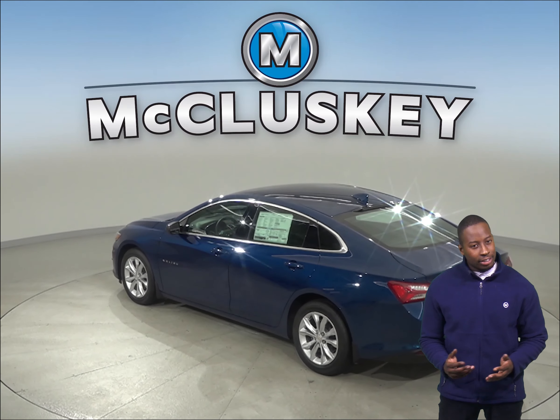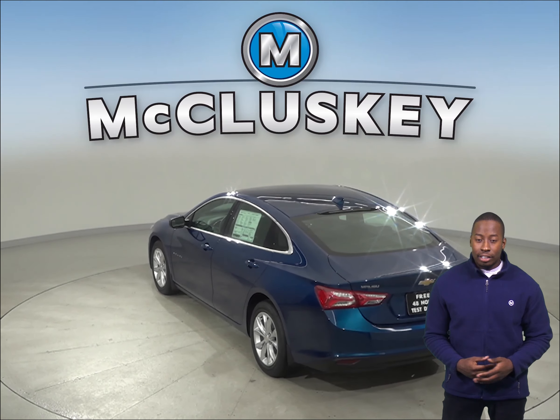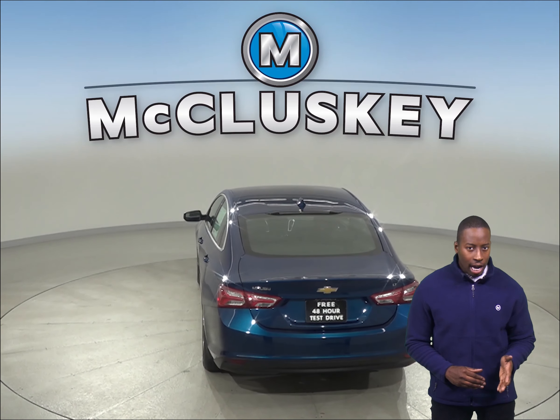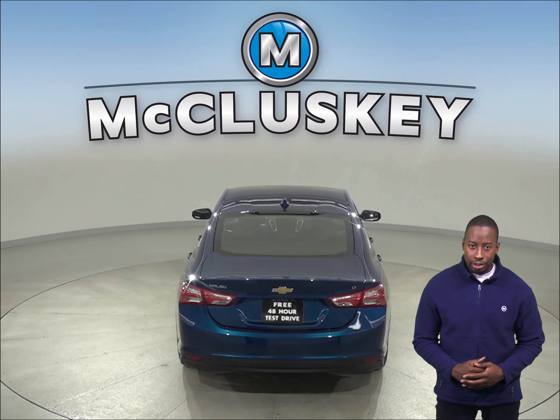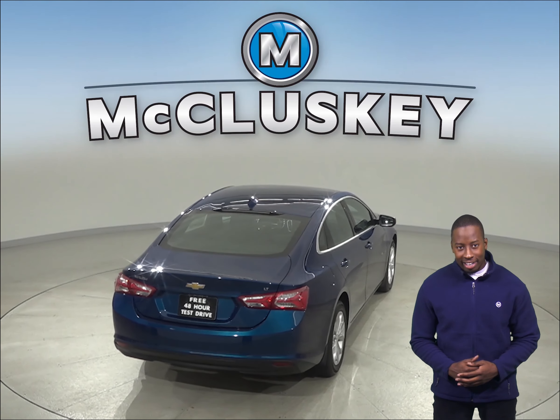The Toyota Camry doesn't offer a back seat reminder. In heavy traffic or at stop lights, the Chevrolet Malibu's 1.5 turbo engine automatically turns off when the vehicle is stopped, saving fuel and reducing pollution. The engine is automatically restarted when the driver gets ready to move again.